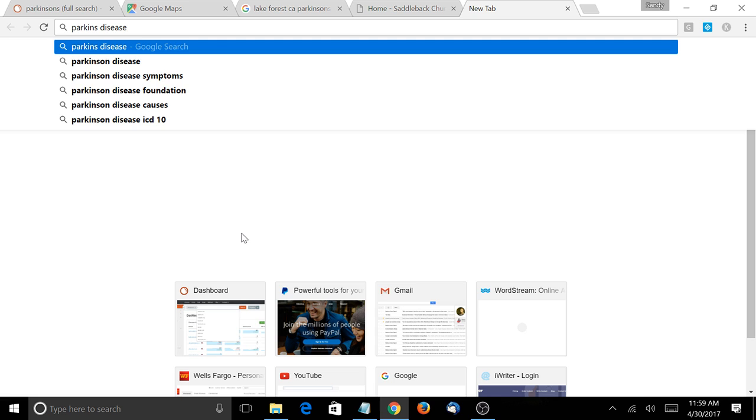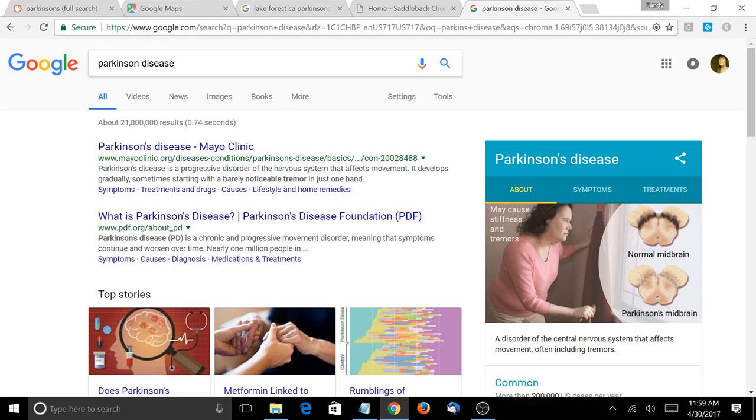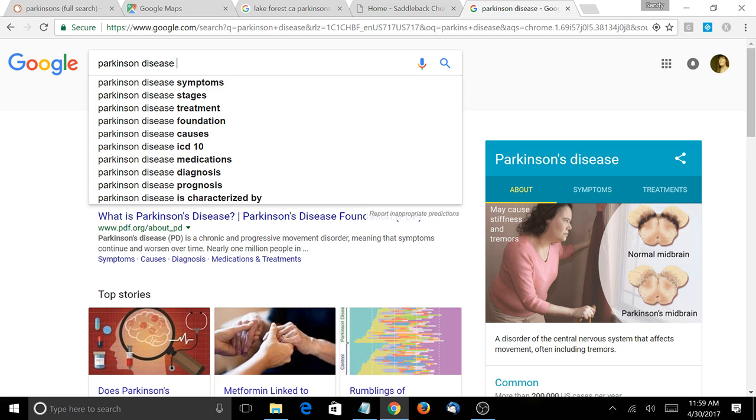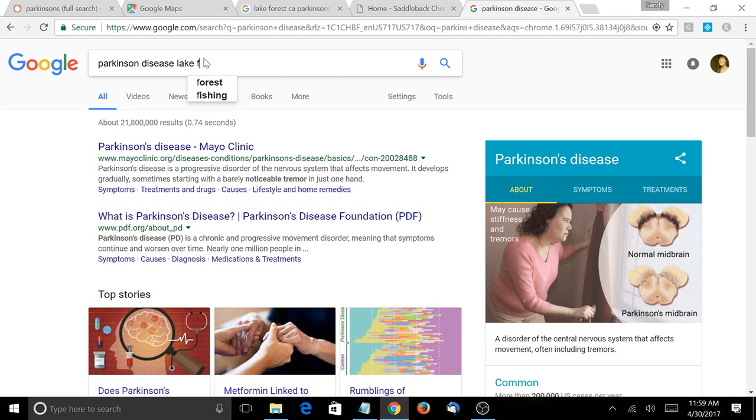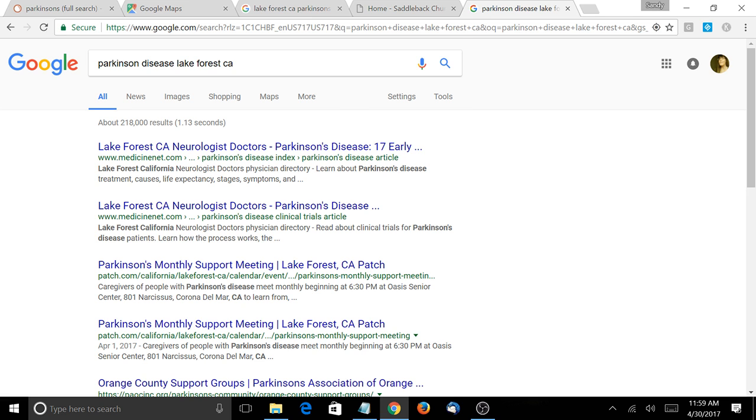There are a lot of other things that Google looks at, but that's it in a nutshell. Since I'm located in Reno, Nevada, I'm going to search for Parkinson's disease in Lake Forest, California. What comes up are large authority websites because Parkinson's disease is a very competitive keyword.